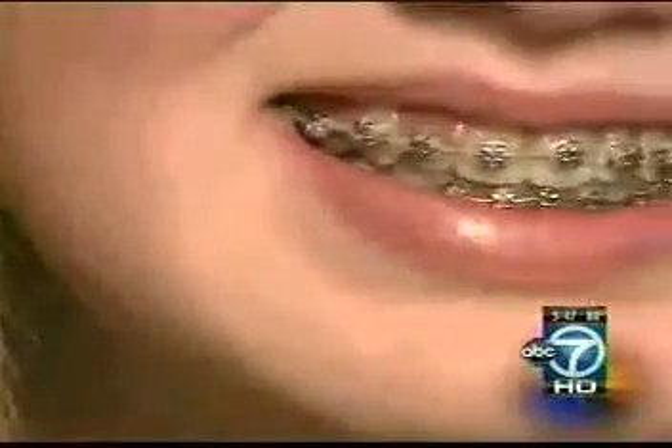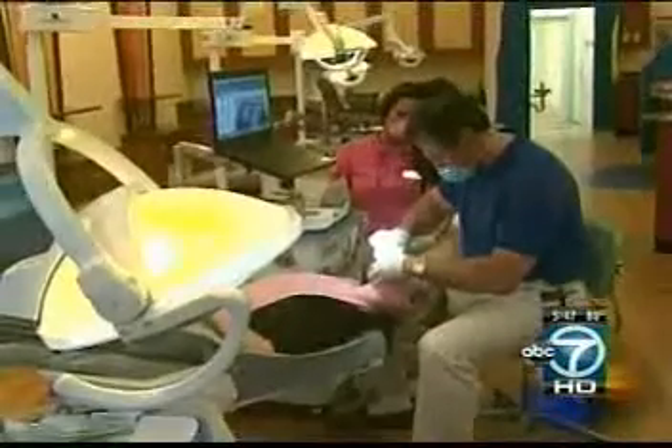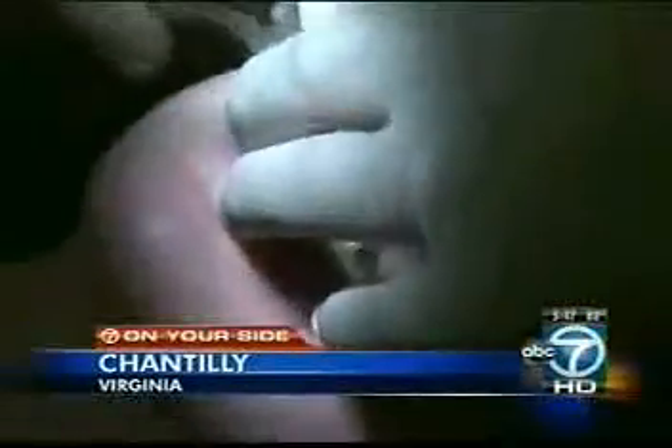It's a special day for 14-year-old Sydney Stroube. She's getting her braces off four months early because she switched from conventional braces to Sure Smile braces.